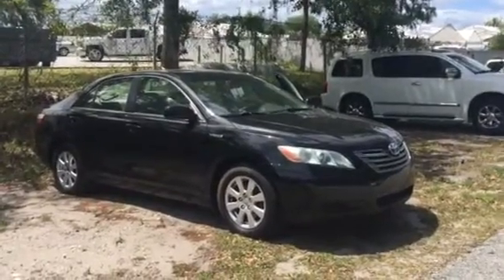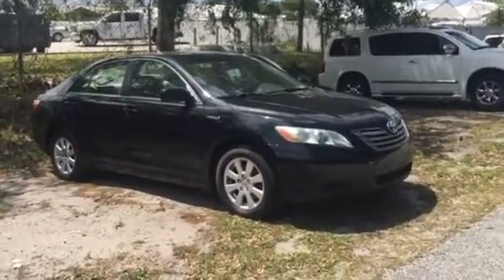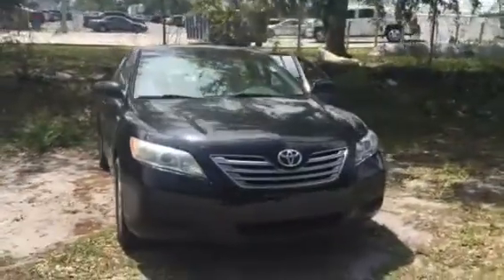I just took it for a little spin. Everything seems solid. Tires look good. Brakes are good. Steers fine, it seems like. I'm not a mechanic, but everything seemed pretty solid to me.